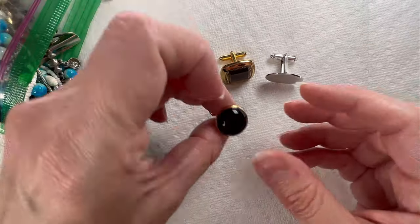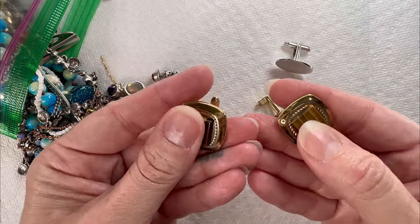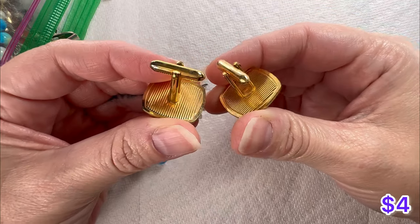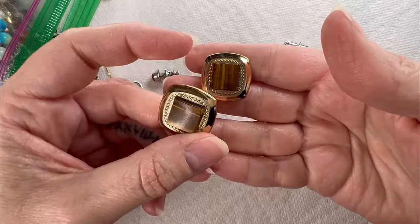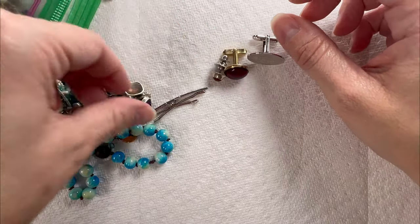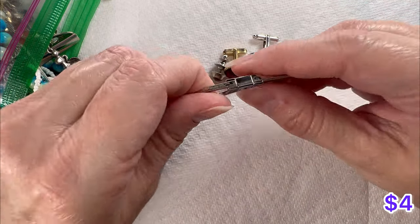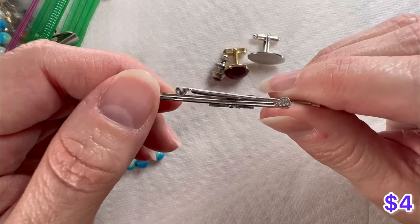Looks like we have some men's items here. These do have nice little chunks of tiger's eye. I think these are cufflinks. I'm going to have to start looking into men's items a little bit more because I do have a lot of things, I just don't know much about them. Here's another tie bar — I believe it does say Swank on it.